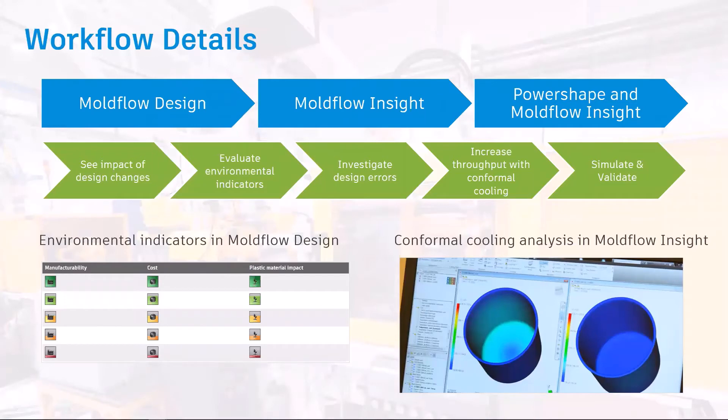When Autodesk Mold Flow design is opened with a part that has a plastic material assigned, a small widget appears in the workspace highlighting the result of design decisions on the production of a plastic injection molded part. Users have the option to consider the environmental aspects of materials being used. Materials are typically selected based on criteria such as strength and functionality, and once those primary considerations are met, environmental factors can help finalize material selection.